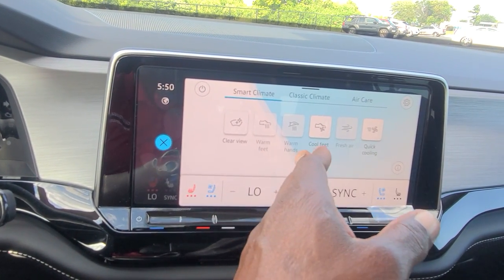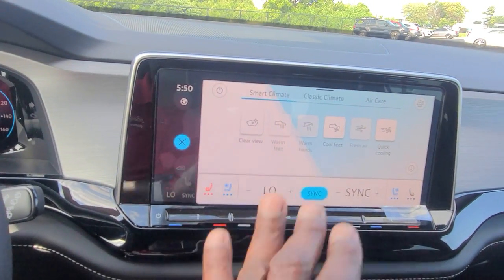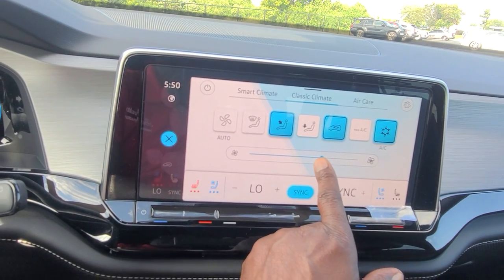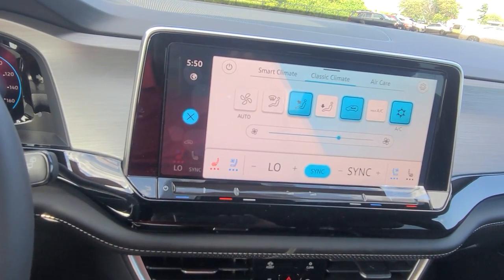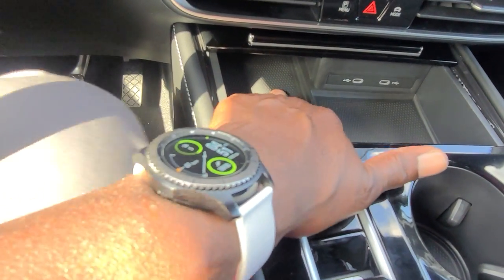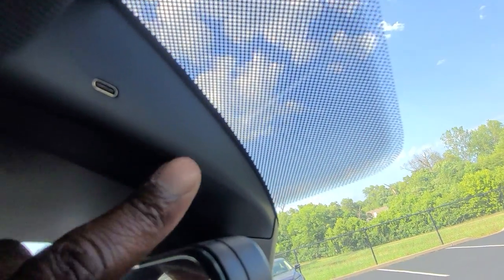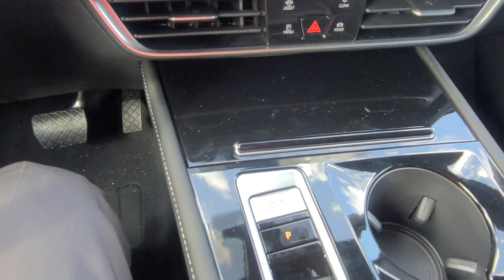Smart climate — you've got clear view, warm feet, and warm hands. It knows the outside temperature. Obviously it's a hundred degrees today so those are grayed out. Classic climate has all your controls — you can adjust fan speed right here. You also have sync where you can turn it on or off, and you have individual temperatures on both driver and passenger. You also get app connect, which allows you to do Android Auto, Apple CarPlay, or MirrorLink wirelessly. Wireless charging pad for your phone is right here. Over on this side, two more USB-Cs right here. There's also one up here on the side of the mirror — that is for a third-party dash cam. Volkswagen thought outside the box and gave you a USB-C for the dash cam.